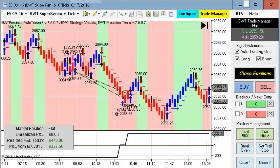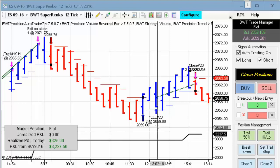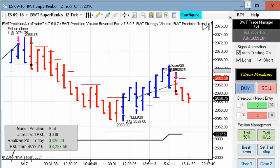We've seen this chart quite a bit — the E-mini S&P on a Suparenko 12-tick. This did $325 for the day. There was a little bit more in the trade had you got out up here — another four points actually — but it closed on just a single trade and still did $325 for the day.